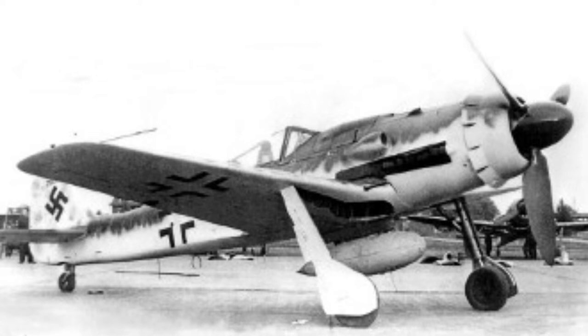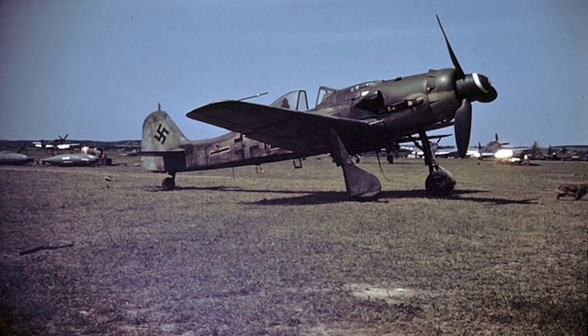Although the BF-109 was an extremely competitive fighter, the Ministry was worried that future foreign designs might outclass it and wanted a new aircraft under development to meet possible challenges.